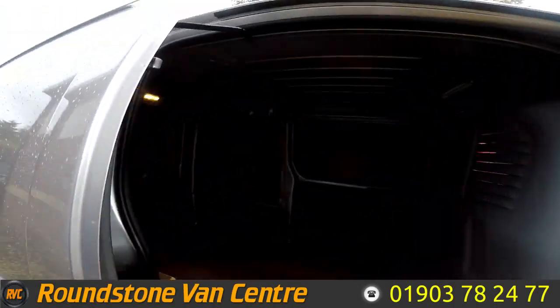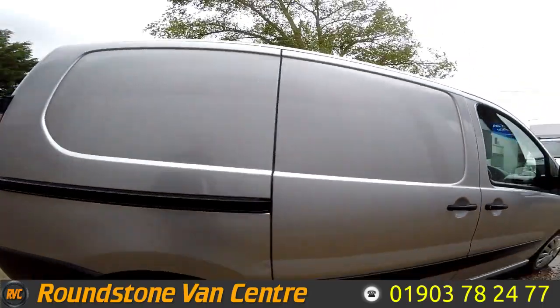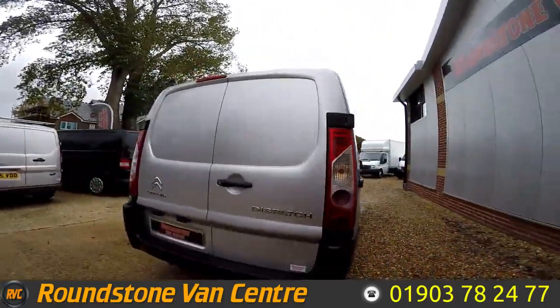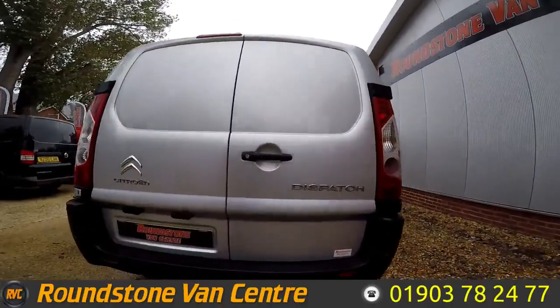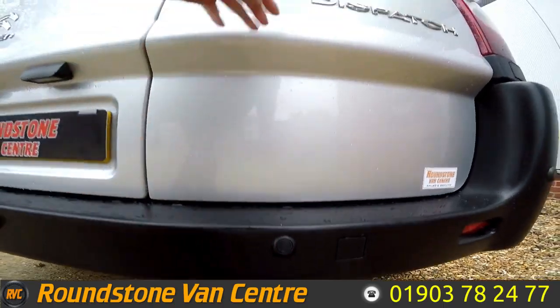Being the Dispatch, you've got great access from both sides with the two sliding doors. Also finished in metallic silver, it does look very nice in this particular colour — stays away from the white, so it's something nice to offer. Coming as the Enterprise model, it's got rear parking sensors.